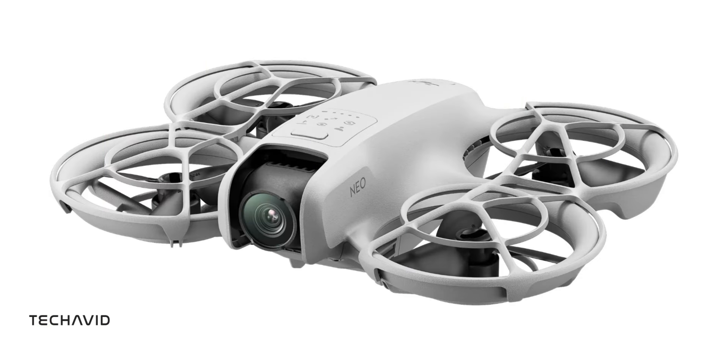First off, let's talk about the camera. It features a half-inch image sensor paired with a 117.6-degree field of view lens. With a 14mm format equivalent and an f2.8 aperture, this drone captures stunning wide-angle shots. The ISO range spans from 100 to 6400, giving you the flexibility to shoot in various lighting conditions, whether you're on auto or manual mode.